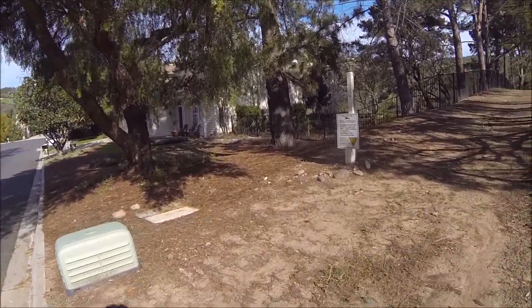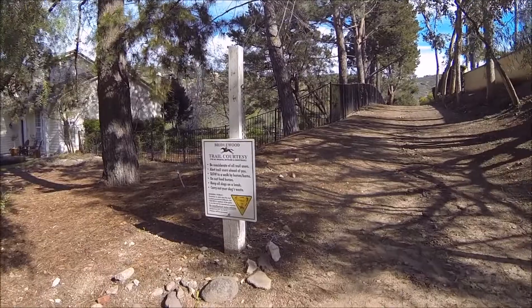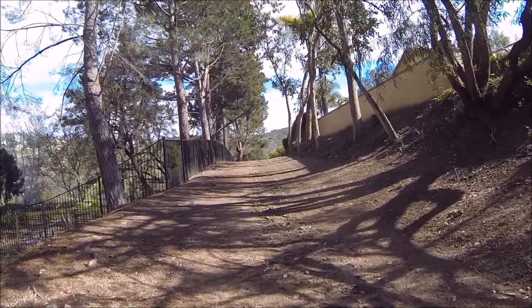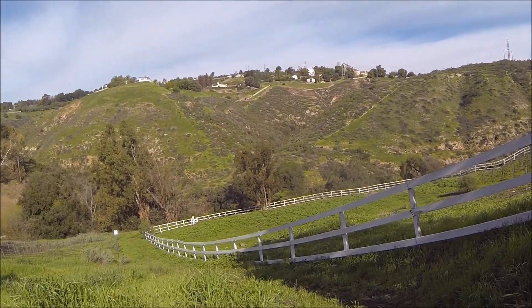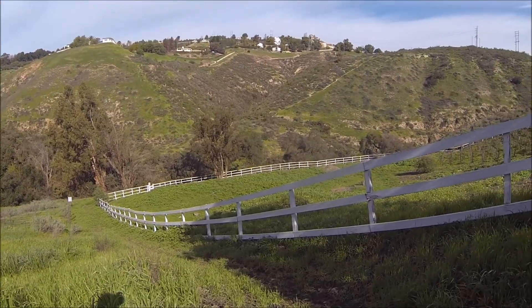Going off to check out the arroyo and see what happened with the rain that we had last week. I've got to start walking down this slope here, but you can see everything is nice and green. Looks beautiful.